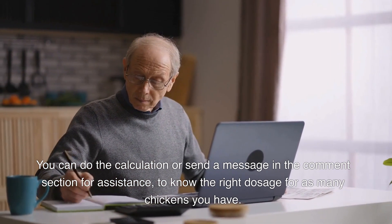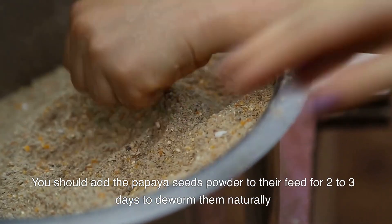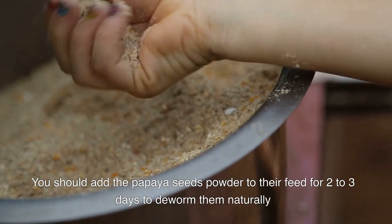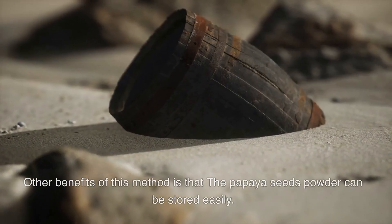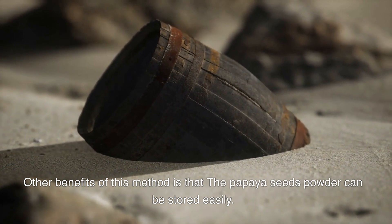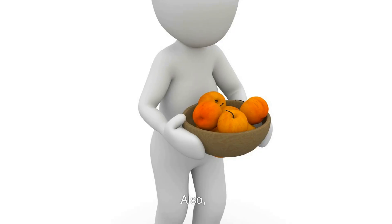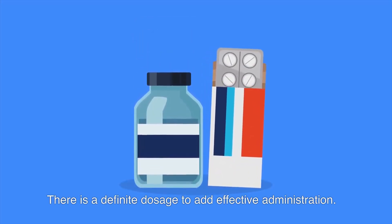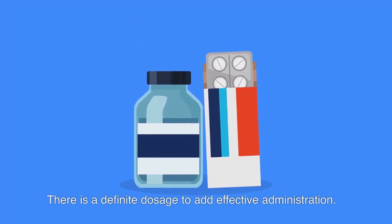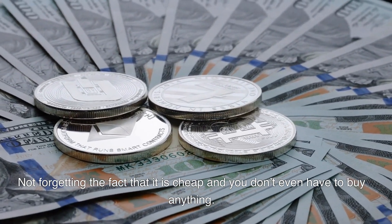For as many chickens as you have, you should add the papaya seeds powder to their feed for two to three days to deworm them naturally. Other benefits of this method include that the papaya seeds powder can be stored easily, and there is a definite dosage for effective administration — not forgetting the fact that it is cheap and you don't even have to buy anything.